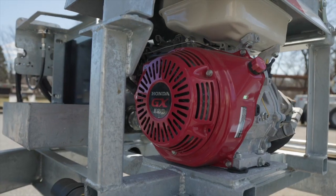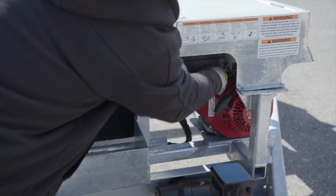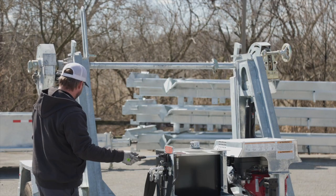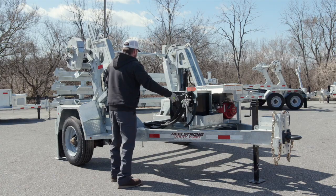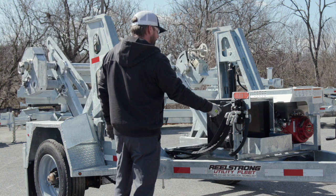We're going to go ahead and start the engine here, the 13 horsepower Honda. Two spool valves with a pay-in, pay-out. We're going to release the Autolock — you can release the handle — we're going to drop down to the ground with your spool height, drop the reel bar down.